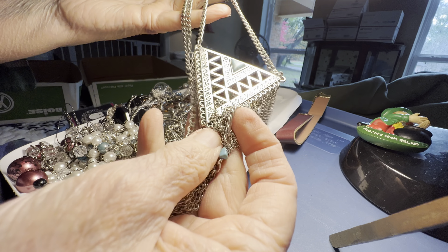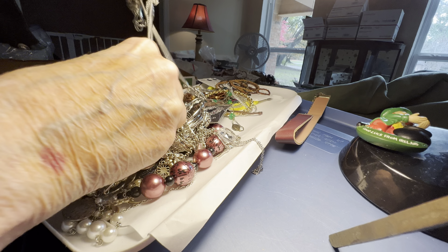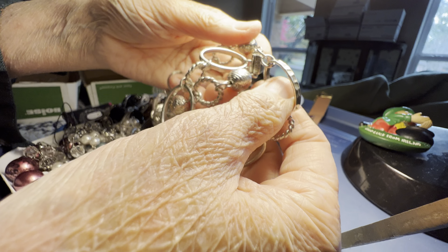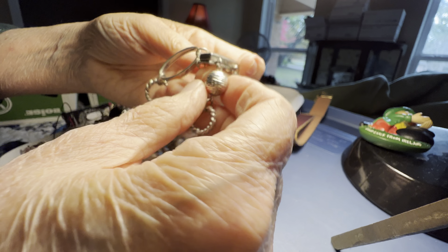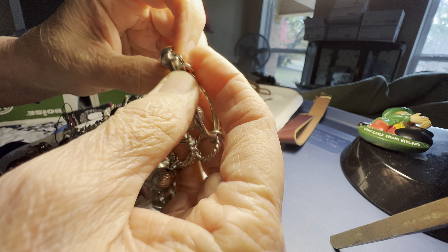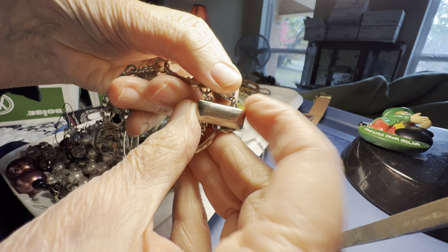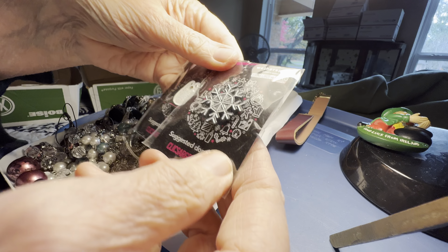Very nice necklace, long. This has a magnet clasp, double strand — interesting bees, three dollars. It took me a while to figure out this clasp — it works! You just — it's very strong — just pull it off the top. These two pins, a dollar together: it's a penguin and a snowflake.